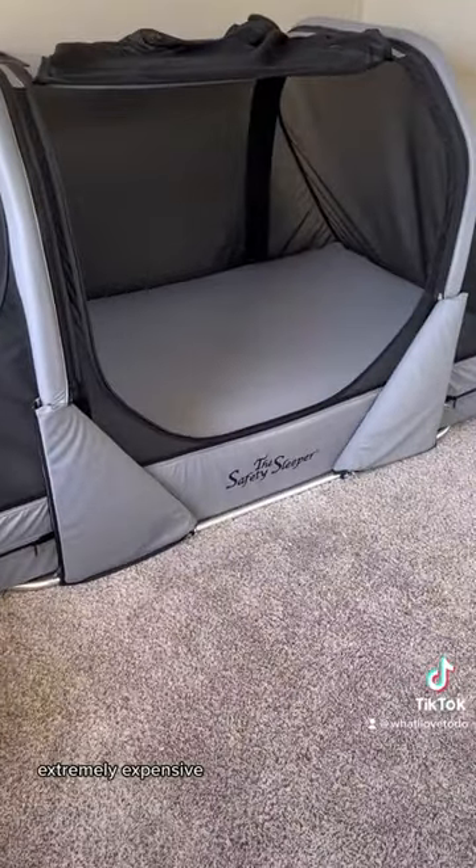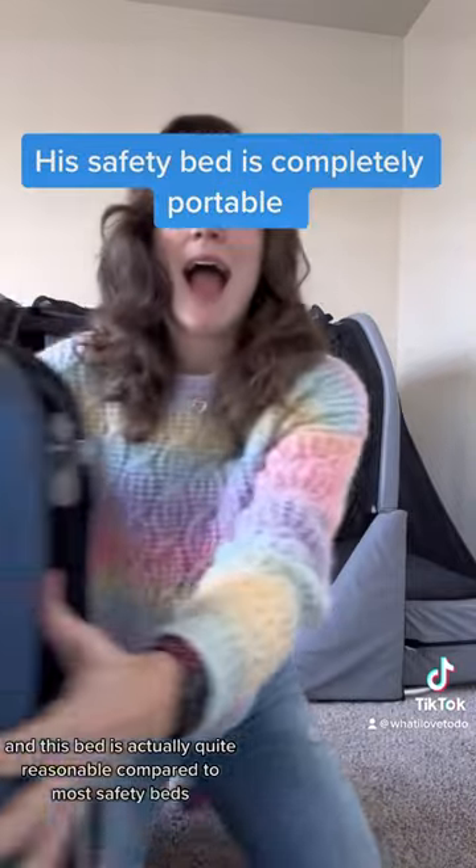I know I've been getting a lot of questions on why this is so expensive. All safety beds are extremely expensive, and this bed is actually quite reasonable compared to most safety beds.